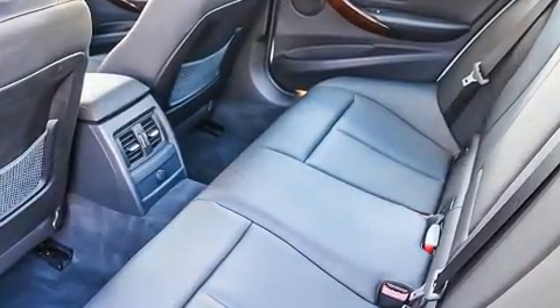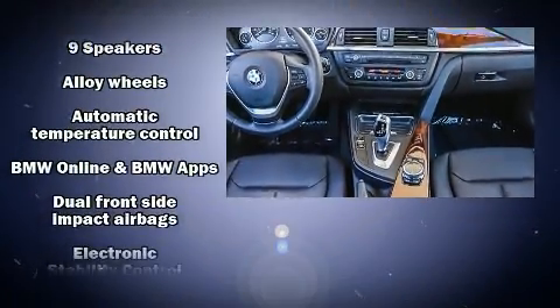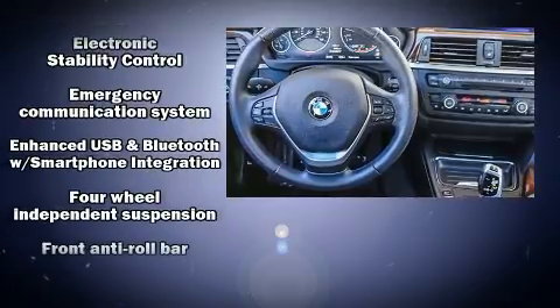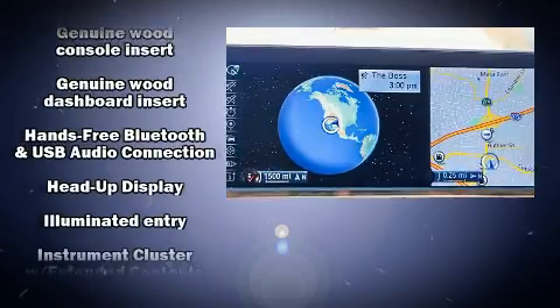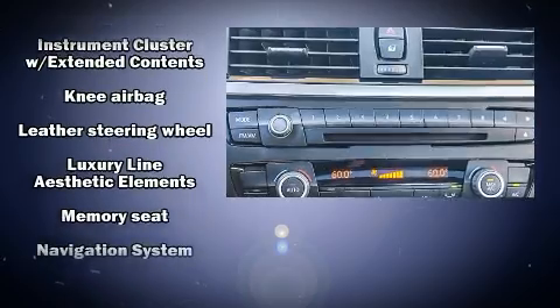Safety equipment has been integrated throughout, including front side-impact airbags, traction control, anti-whiplash front head restraints, and four-wheel disc brakes with ABS. This car was designed with safety in mind, allowing you to drive with even greater assurance.